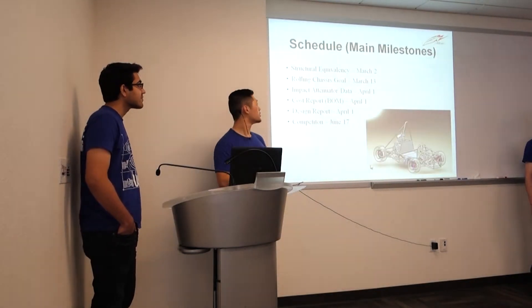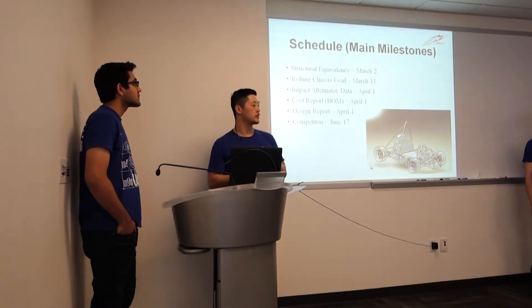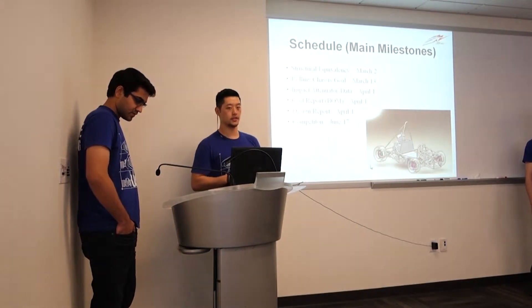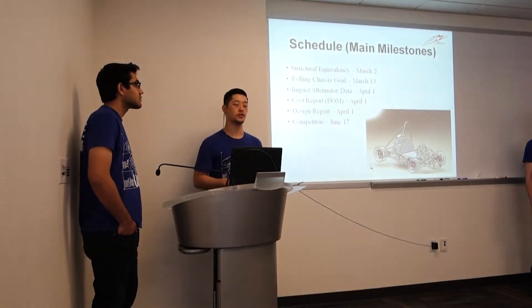Our schedule — these are the main dates. The main deadlines are we need to get the rolling chassis by March 13th, end of the quarter, for the winter designer view. That's our goal for this quarter. Our competition is June 17th, so we need the entire car running by then. The other ones are all data sheets which tell us when we need to get certain parts of the car done.